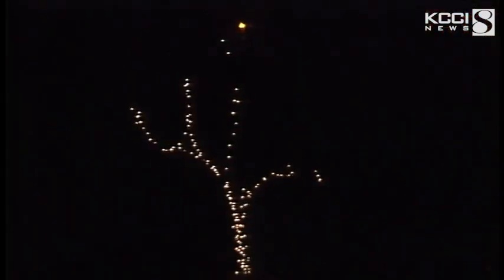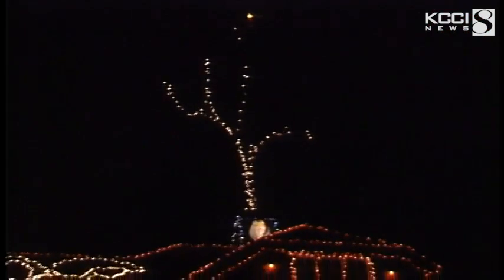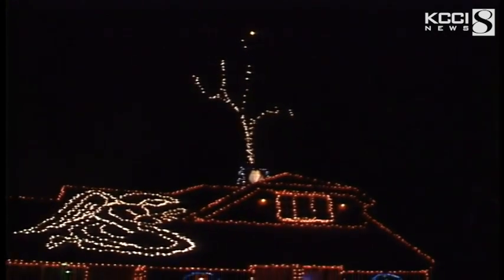A striking feature of his display is the lights in his backyard tree. They reach about 85 feet in the air with a beacon on top stretching to 100 feet. And yes, Williams climbs the entire way. The neighbors start taking wagers, keeping an eye on when I go up in the tree each year — they kind of take the video so they can probably send it into America's Funniest Videos or whatever.